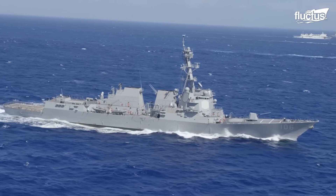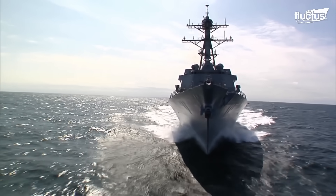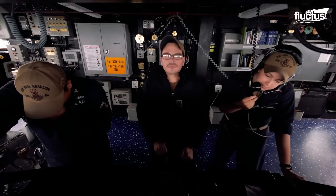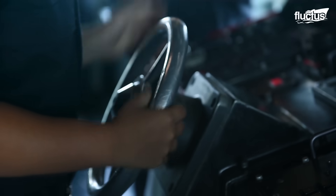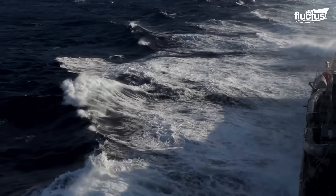Hello everyone and welcome back to the Fluctus channel. Imagine a world where the ocean's vastness is your daily canvas and the powerful waves play the rhythm of your routine. This is life inside destroyers, the formidable war machines patrolling the seas.